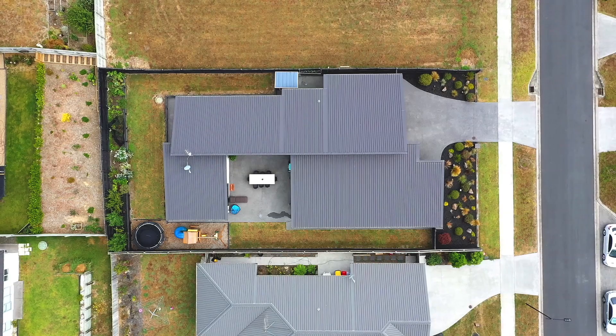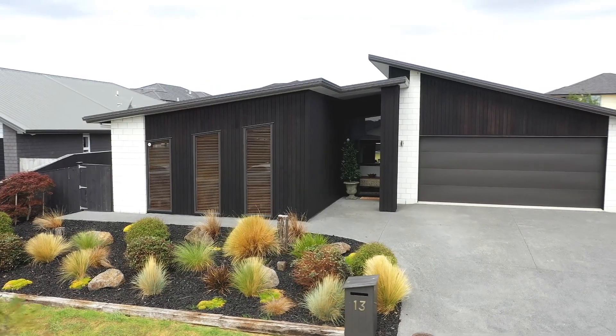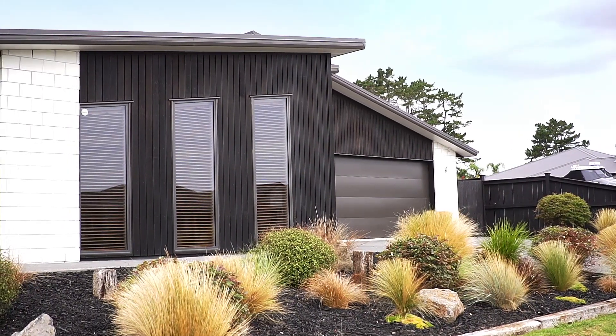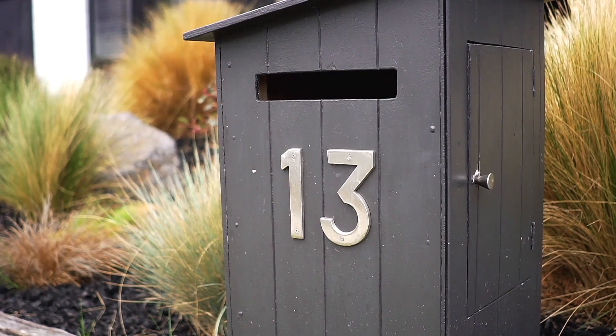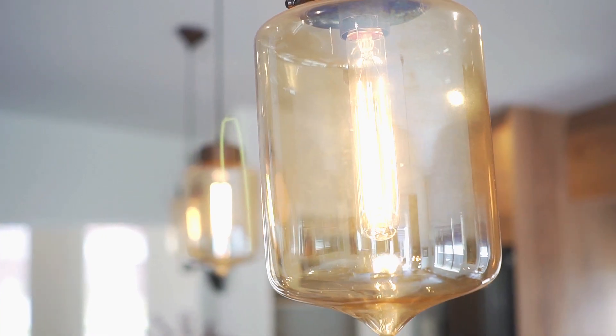This modern and trendy four bedroom, 254 square metre home set on 727 square metres is a property many have been waiting a long time to see hit the market. It's high end, stands out from the crowd and was built by well regarded local builder Brett Godfrey,